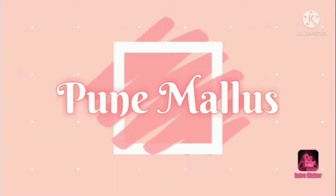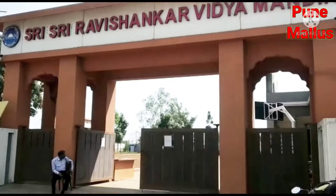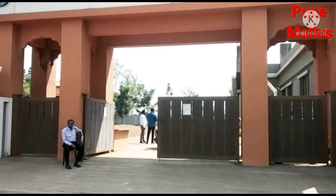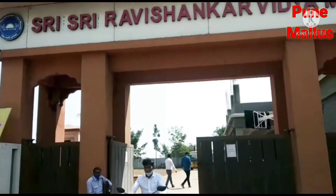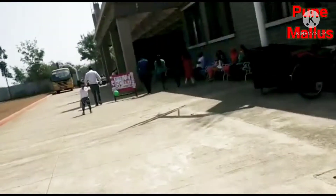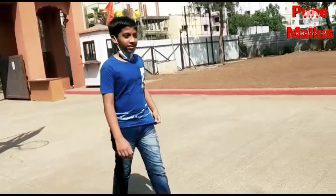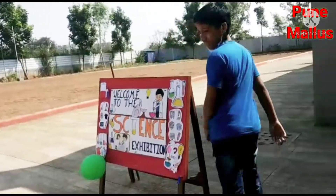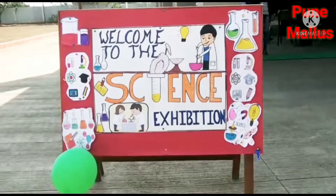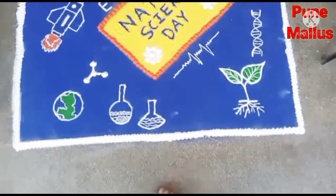Hello guys, welcome back to the MLS YouTube channel. Our today's video is about school science exhibition. This is my school and my school's name is Sri Sri Ravishankar Vidyamandir, Moshi. This welcome poster is made by me. These are our decorations for Science Day.